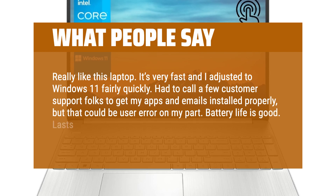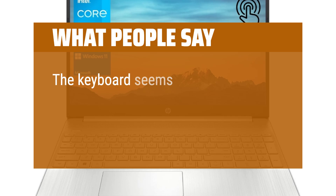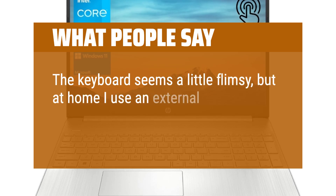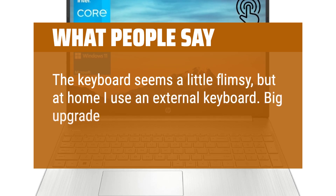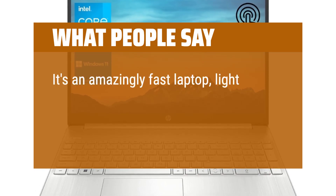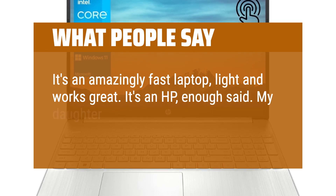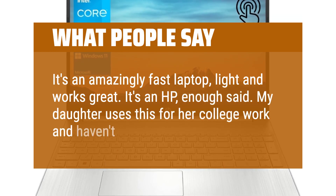Battery life is good — lasts several hours unless using Zoom and the like. The keyboard seems a little flimsy, but at home I use an external keyboard. Big upgrade over my old laptop. It's an amazingly fast laptop, light and works great. My daughter uses this for her college work and hasn't complained.